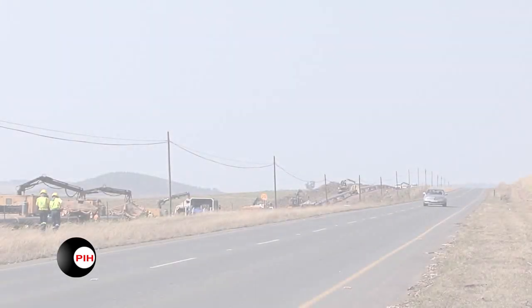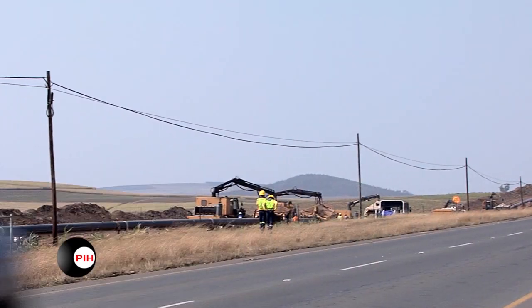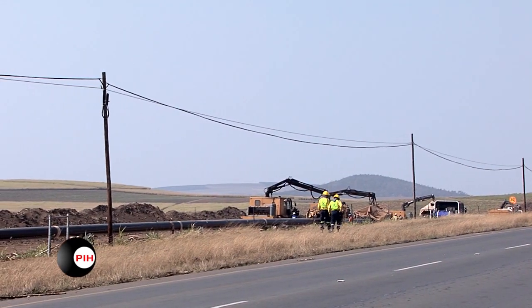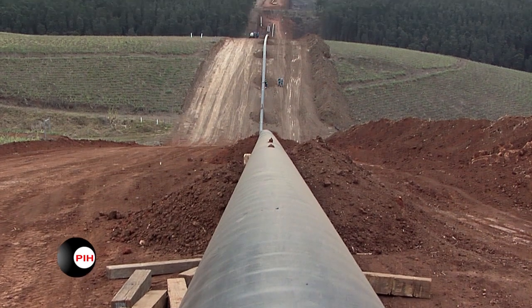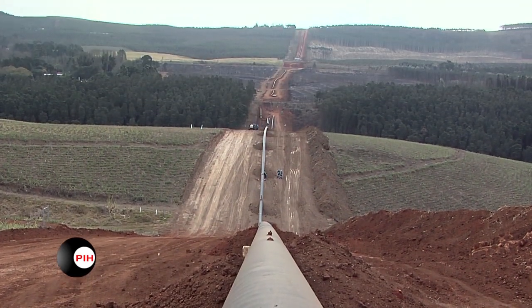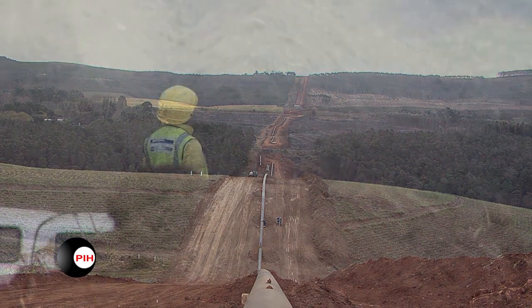In 2008, PIH were commissioned to provide installation services for the three-layer polyolefin fused field joint system to the NMPP project in South Africa. This involved 16-inch and 24-inch diameter pipelines and up to 700 km of welded steel pipes.